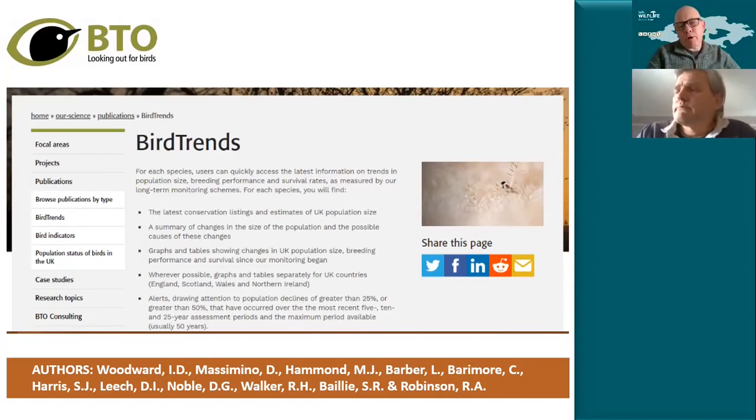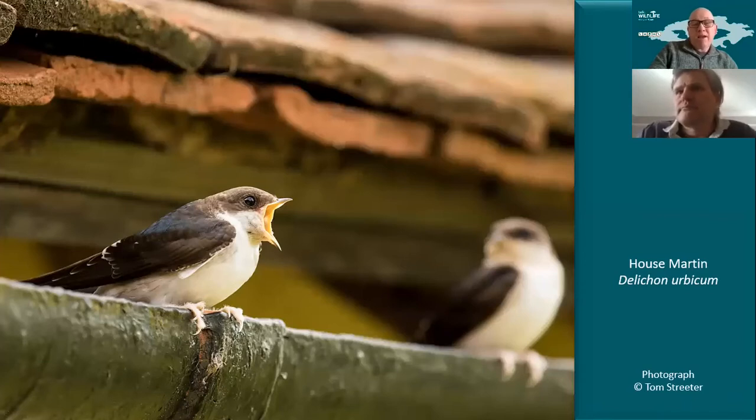I'd like to talk about just a few individual species — some that have declined during this reporting period and others that have been successful. There will be a link to the BirdTrends page under the video. The first bird I want to talk about is the House Martin. I've seen a marked decline on our estate — last year was probably the most visible. Can you give us background and your thoughts on why it might have declined?